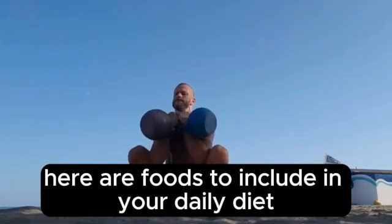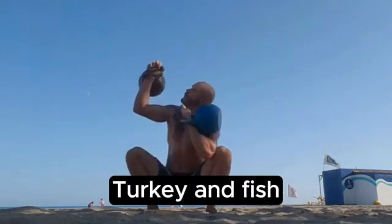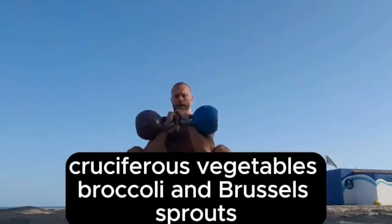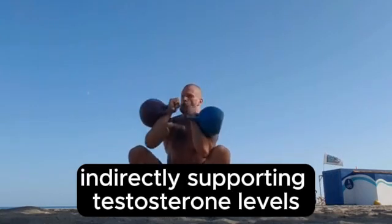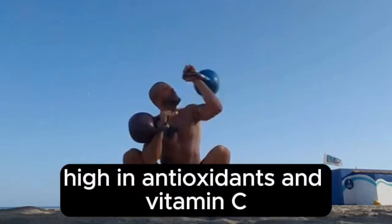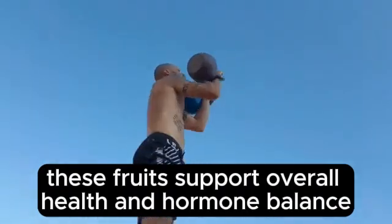Here are foods to include in your daily diet. Lean proteins — chicken, turkey, and fish — support muscle growth and hormone balance. Cruciferous vegetables like broccoli and Brussels sprouts can help lower estrogen levels, indirectly supporting testosterone levels. Berries and citrus fruits, high in antioxidants and vitamin C, support overall health and hormone balance.